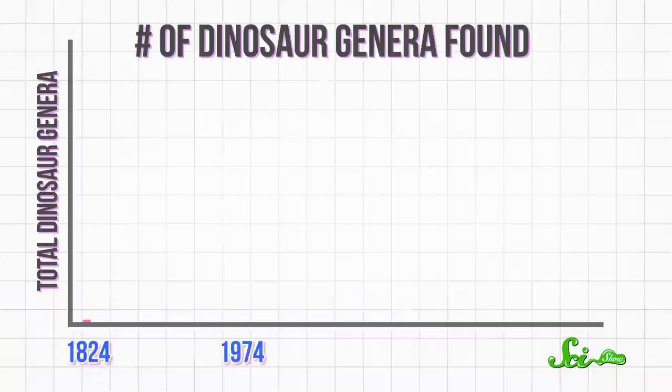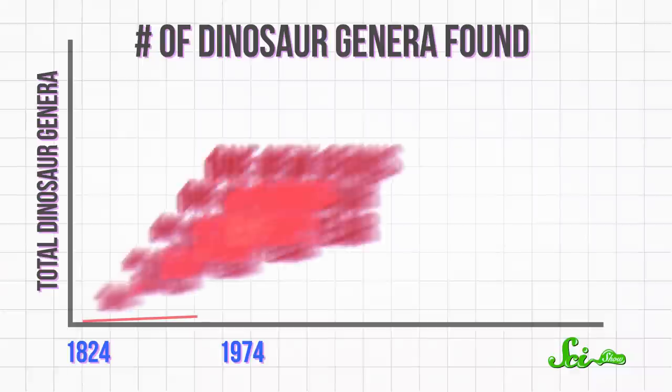So how soon until we find the very last known genus of dinosaur? Because of better techniques being used in paleontology, we're discovering new dinosaurs faster than ever before. The very first dinosaur fossil was identified in 1824. For the next 150 years, paleontologists only discovered an average of one new genus of dinosaur every year. But now, we're racking up an average of 15 new genera every year.